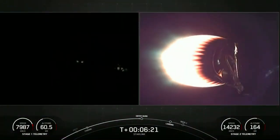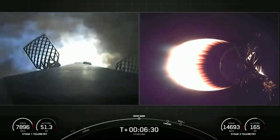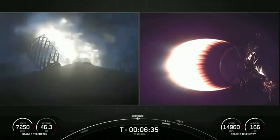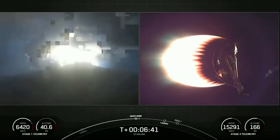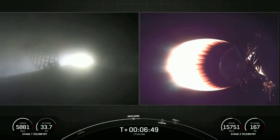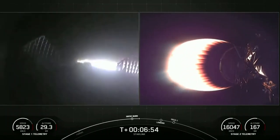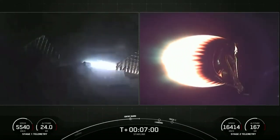Stage one FTS is saved. Stage one entry burn start. And there you can see on your left-hand screen as that view lights up — those three engines are burning bright, helping to slow the vehicle down as it enters back into the Earth's atmosphere. Stage one entry burn shutdown. There's that callout for entry burn conclusion.